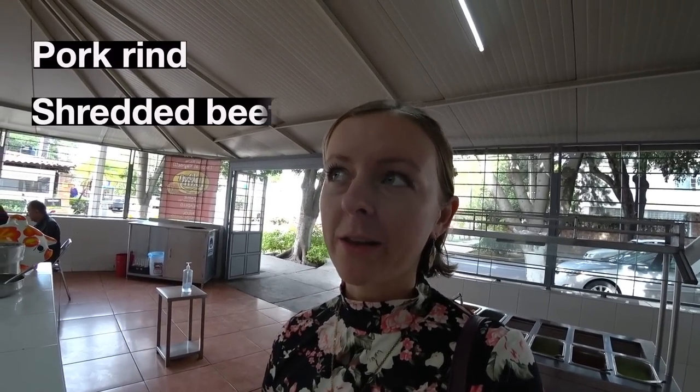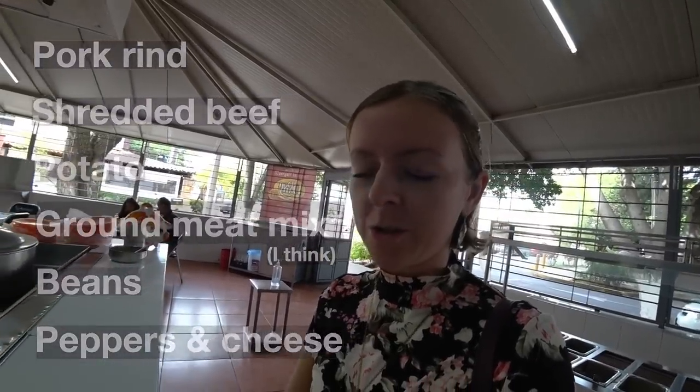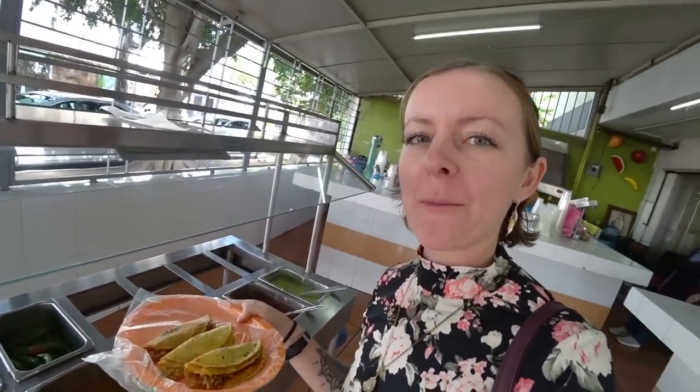The options are chicharron, deshebrada, papa, picadillo, frijol, and rajas con queso. And then after you choose your tacos and get them here, you go over to this salsa station where you get to dress it all up.